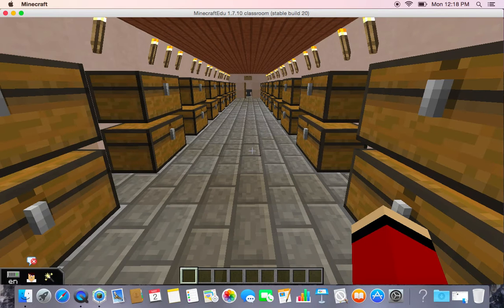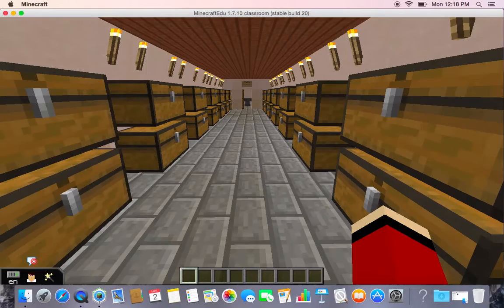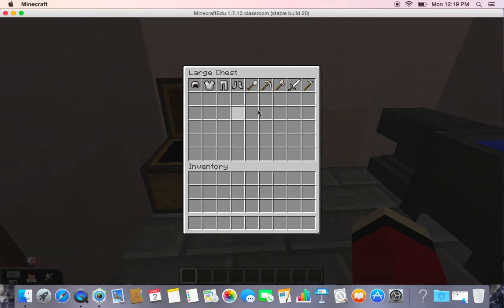This is the storage room. They had essentials like tools, gems, food, and clothing. This is the blacksmith. They forged things like armor, weapons, and tools.